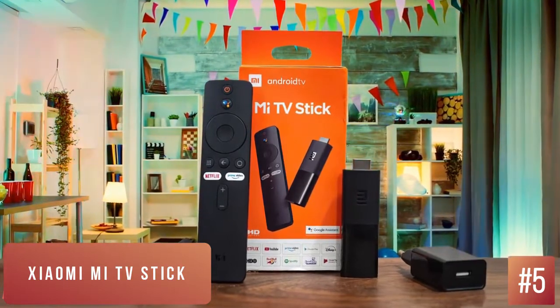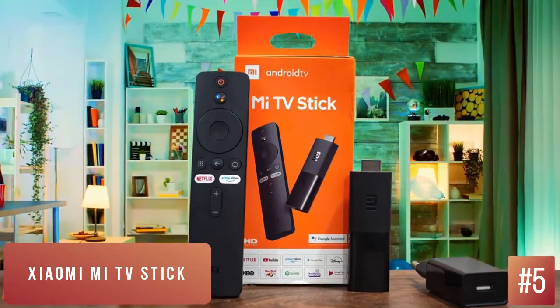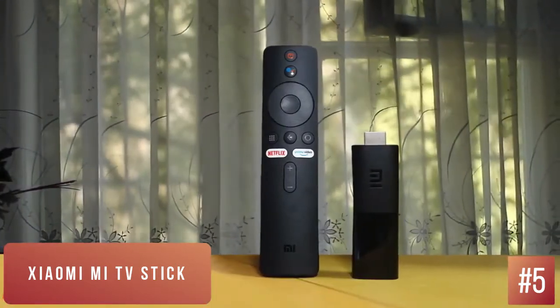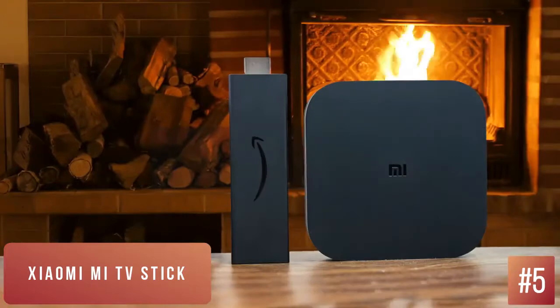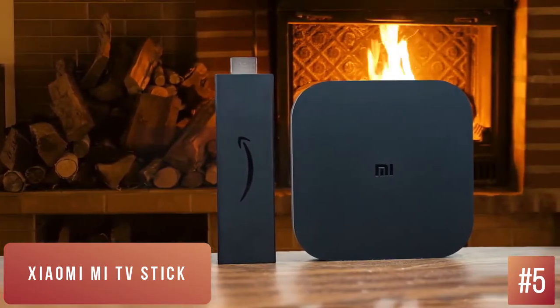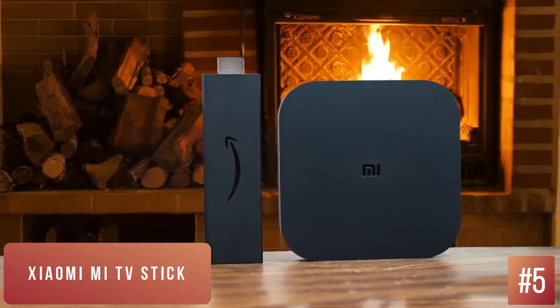All the smart TV manufacturers are fighting for a place in your living room's entertainment system. Android TV is among our favorite platforms, and the Xiaomi Mi TV Stick is an option if you're looking to get yourself a dongle with Google's tvOS. The Xiaomi Mi TV Stick focuses on simplicity and keeping a low profile. The stick is small enough to hide behind any screen. The remote is simple and leaves very little room for confusion.